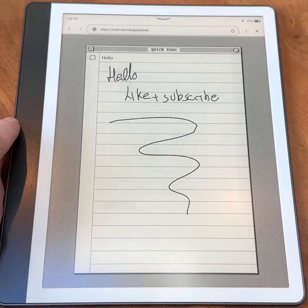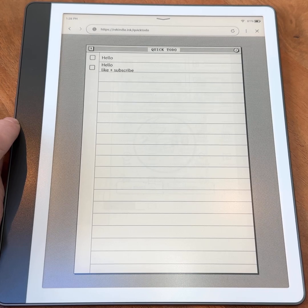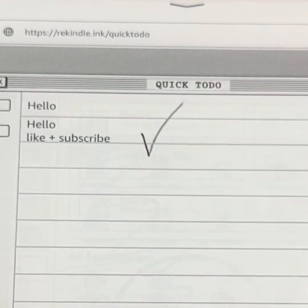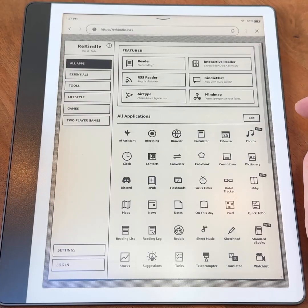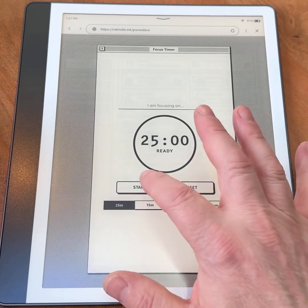The wider point raised by Rekindle is about the state of e-ink software in general. Android-based devices like Boox tablets already allow for app installs, but that flexibility often comes with added complexity and distraction. At the other end of the spectrum, devices like the Kindle and reMarkable are very tightly focused but limited.